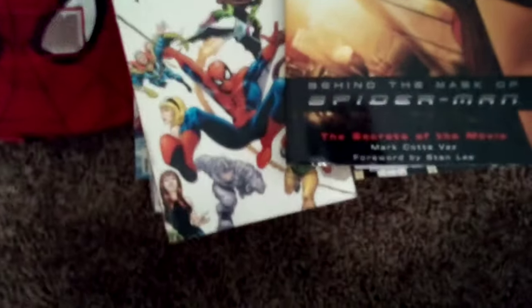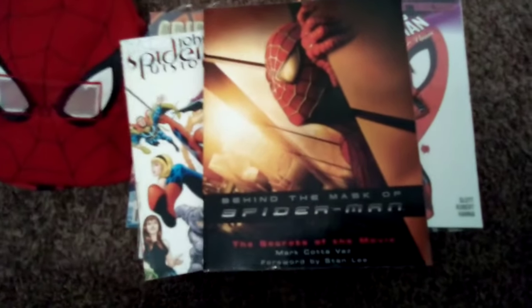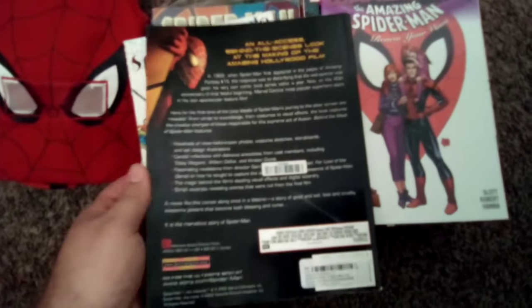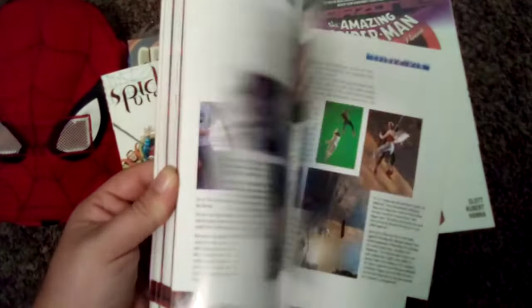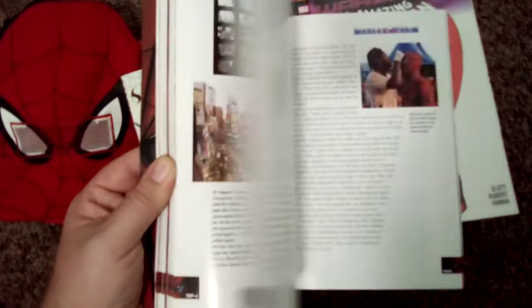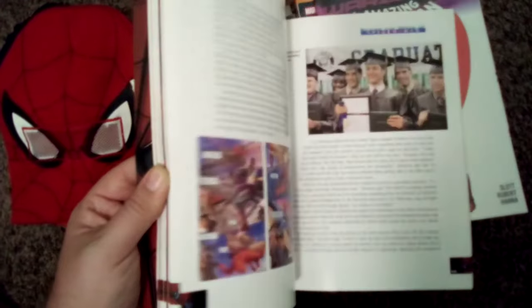Nice book — if you're new to Spider-Man or just want a history of everything in one book, this is it. This next one is 'Behind the Mask of Spider-Man.' I got this because it was cool — I was interested in the first film and wanted to know more about the production. So I picked this one up. It's got a lot of information about how it was made. It's informative, it's a good read. If you're into all that type of stuff, it's a nice book.